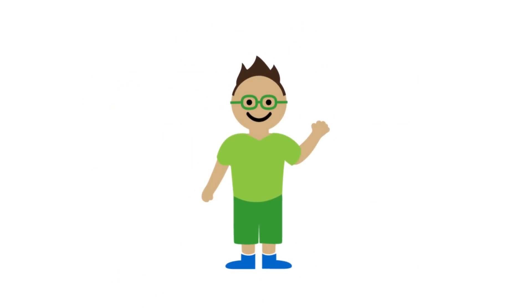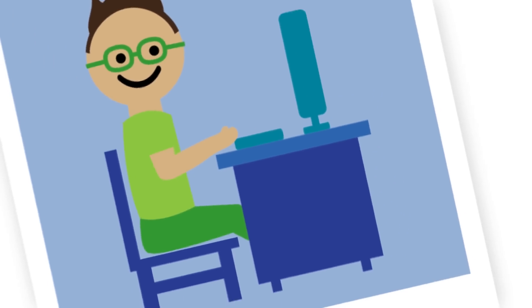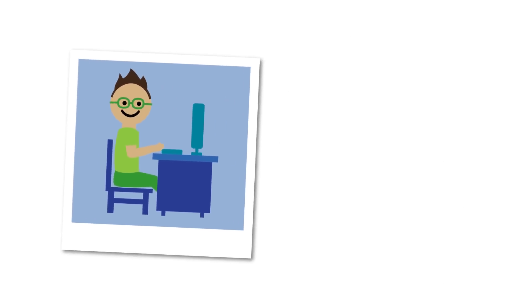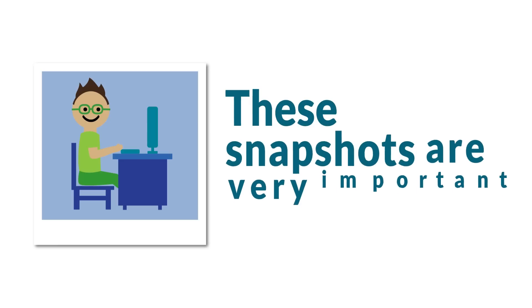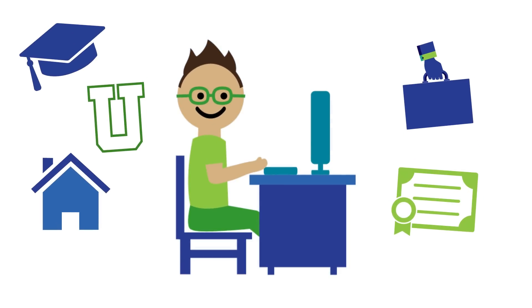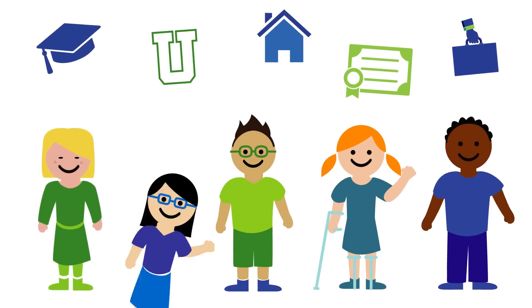This is Andre. So much of the attention on assessing Andre's learning usually goes to the state tests that he and his classmates are required to take each year. These are snapshots — they take up a small fraction of kids' class time in Wisconsin schools. These snapshots are very important. For one thing, they're one of the best ways we can check how well we're doing at helping all students get ready for college and career, especially students from groups who have historically been left behind.